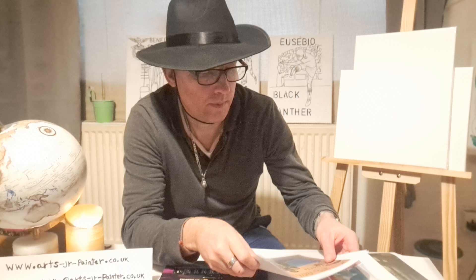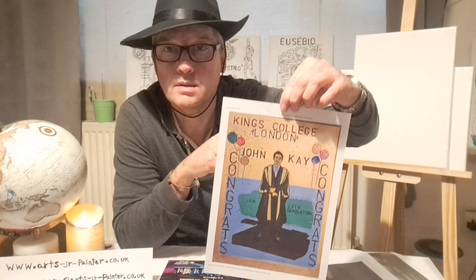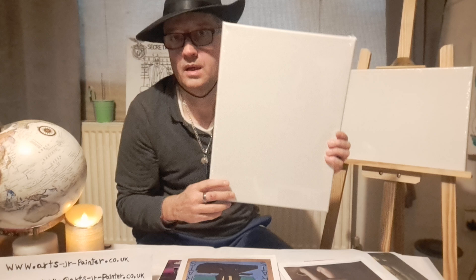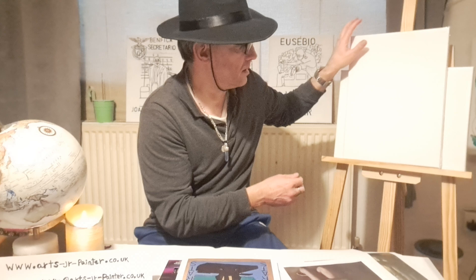So we give you some examples. This is a portrait, a canvas portrait, a painting that was done for somebody who did the graduation at King's College. So this is the copy. It's 30 centimeters by 40 centimeters. We draw the graduation image of the person and then we do the painting. This is the structure.